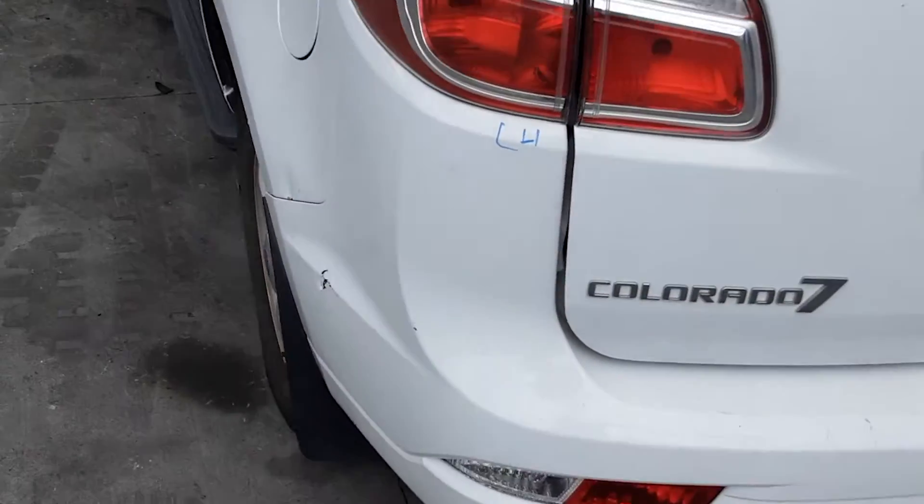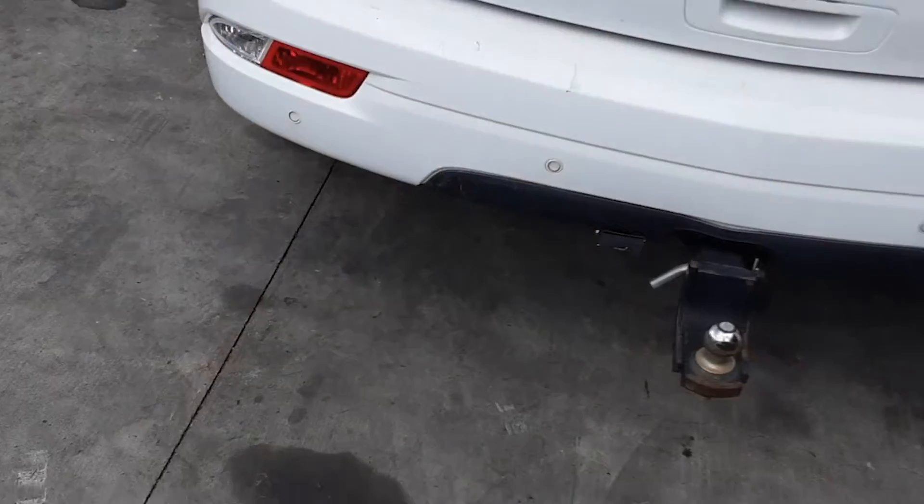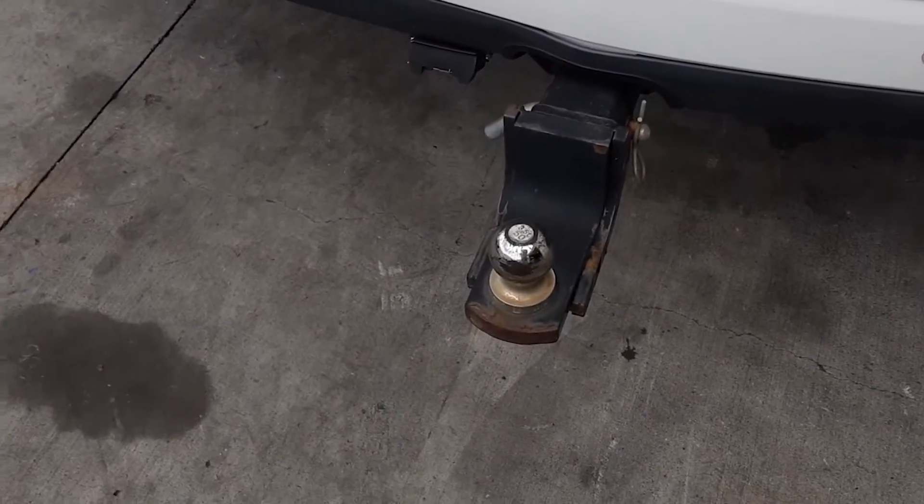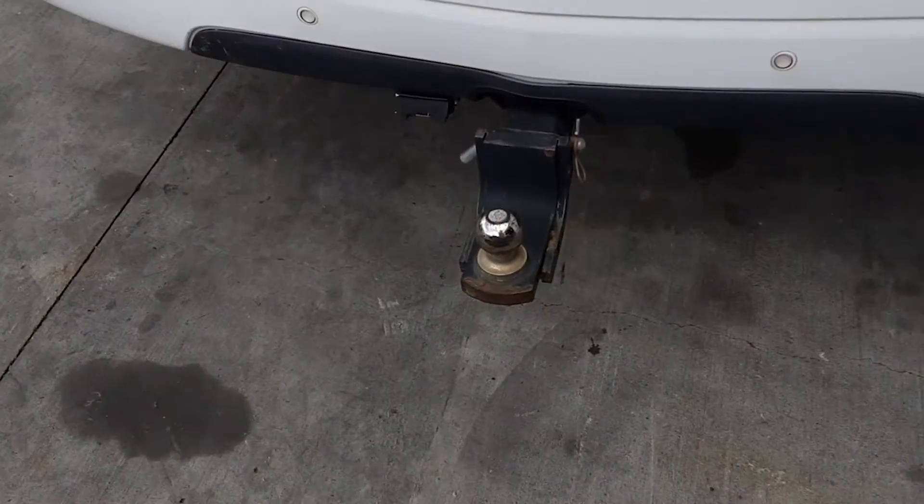Left hand tail light, left tailgate garnish, tidy rear bumper cover. Does have a tow bar cut out. It has a factory fitted tow bar supplied with all bolts and brackets, loom and neck.